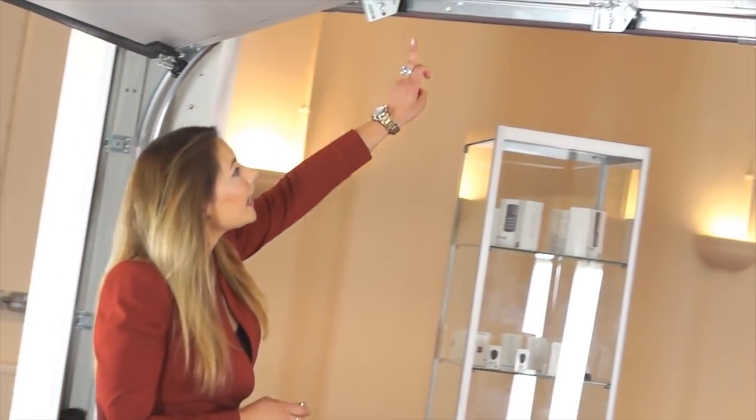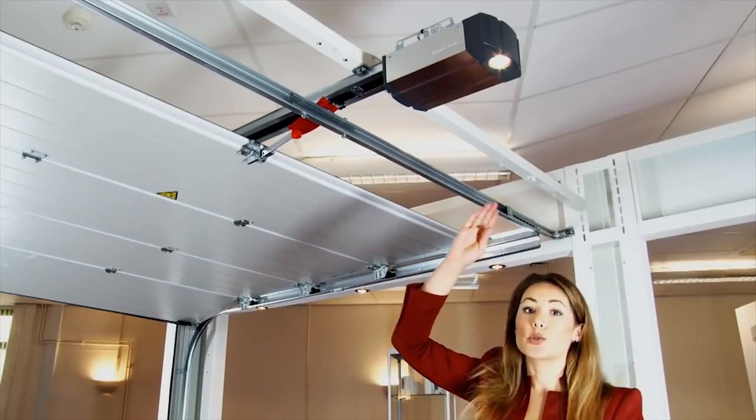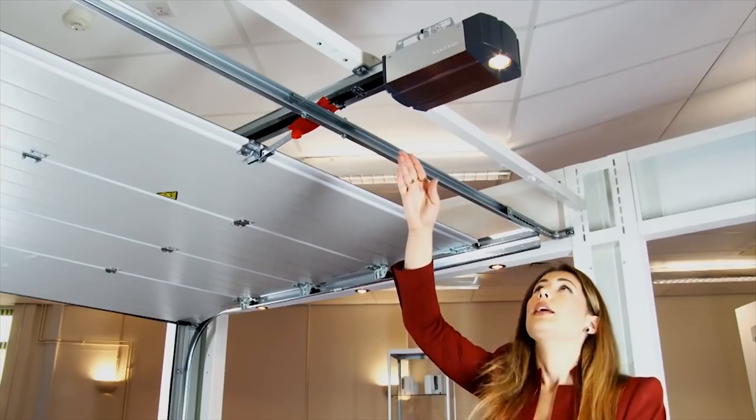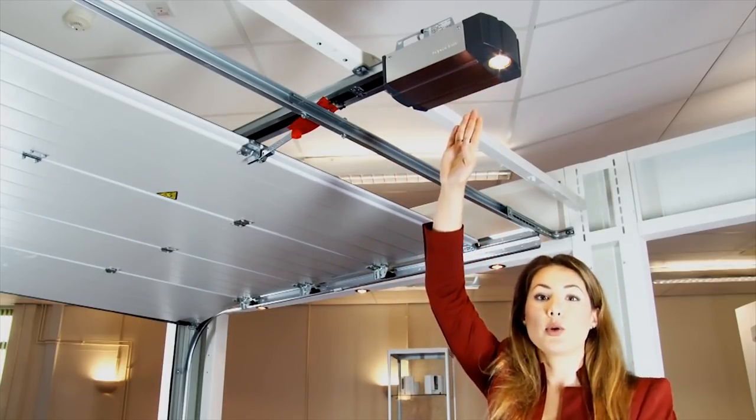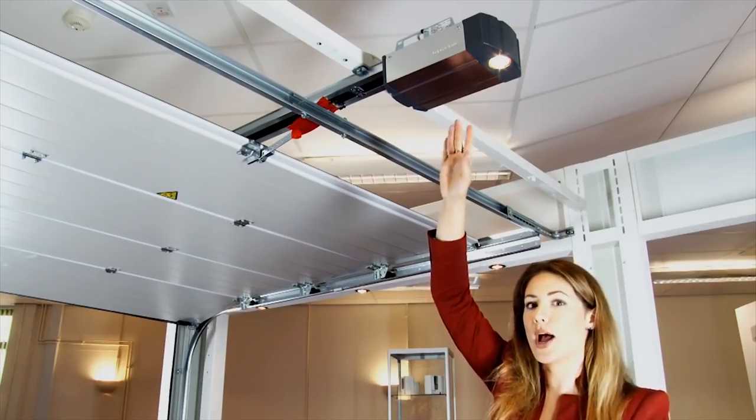As you can see here, the door fits into these tracks which roll all along the roofline until you get to the operator, which works with the Bisecure system. There's an added feature here which is the light, which turns on automatically when you operate the door and can also be turned on independently.